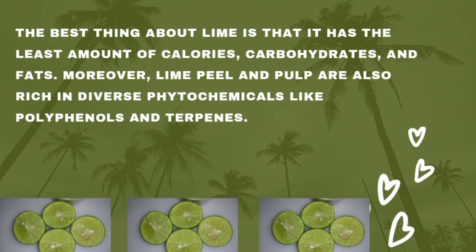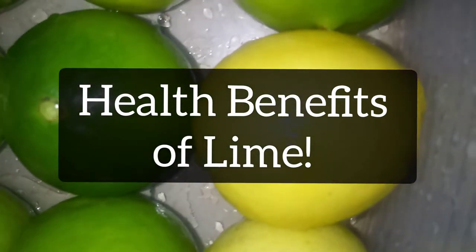The best thing about lime is that it has the least amount of calories, carbohydrates, and fats. Did you know that lime peels and lime pulps are also rich in diverse phytochemicals like polyphenols and terpenes? Phytochemicals are chemical compounds produced by plants, generally to help them resist fungi, bacteria, and plant virus infections, and also consumption by insects and other animals.